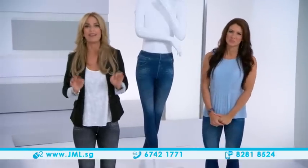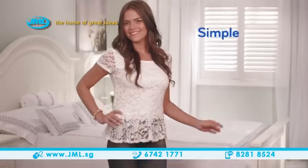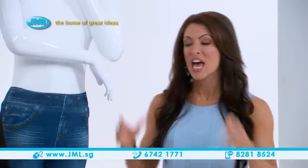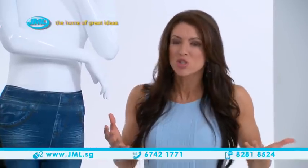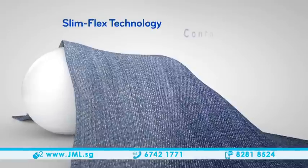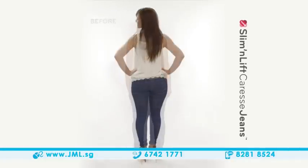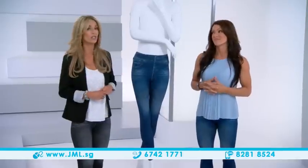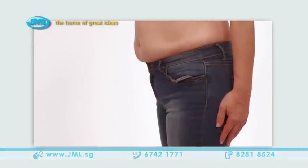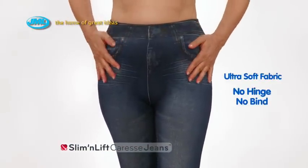Caress Jeans give you just that — they will be your go-to jeans because they are simple, smart, and stylish. The Slim Flex technology allows the fabric to contour perfectly to your body so you look and feel slim and trim, just like when you wear your skinny jeans. But unlike skinny jeans, where you have to suck everything in, this ultra-soft fabric pulls you in effortlessly but doesn't pinch or bind your body.